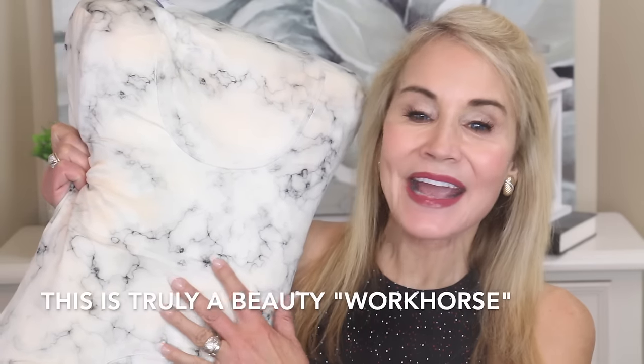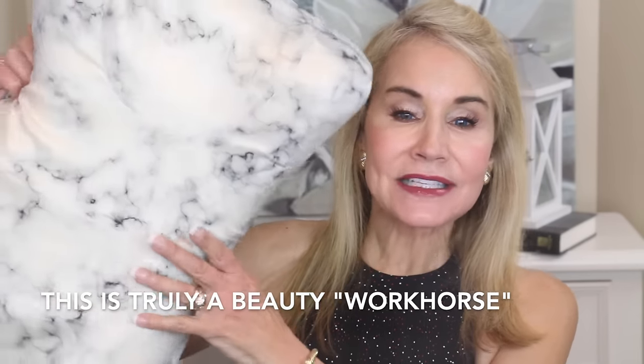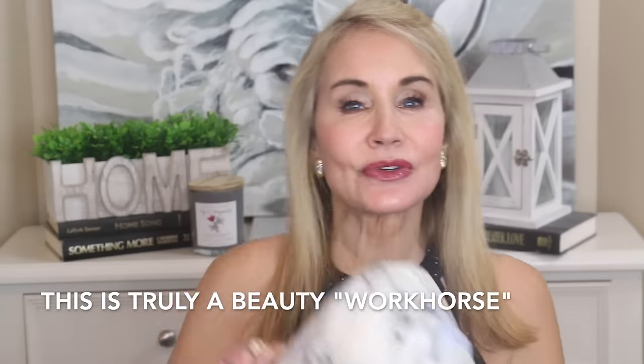Thanks to Sleep and Glow for sponsoring this video. This is one of my greatest beauty secrets — the Sleep and Glow pillow. It's designed to give you fewer wrinkles and less puffiness when you wake up in the morning. About three months ago I moved into the basement of a new house that's a complete redo, with construction workers upstairs fixing pretty much every surface.